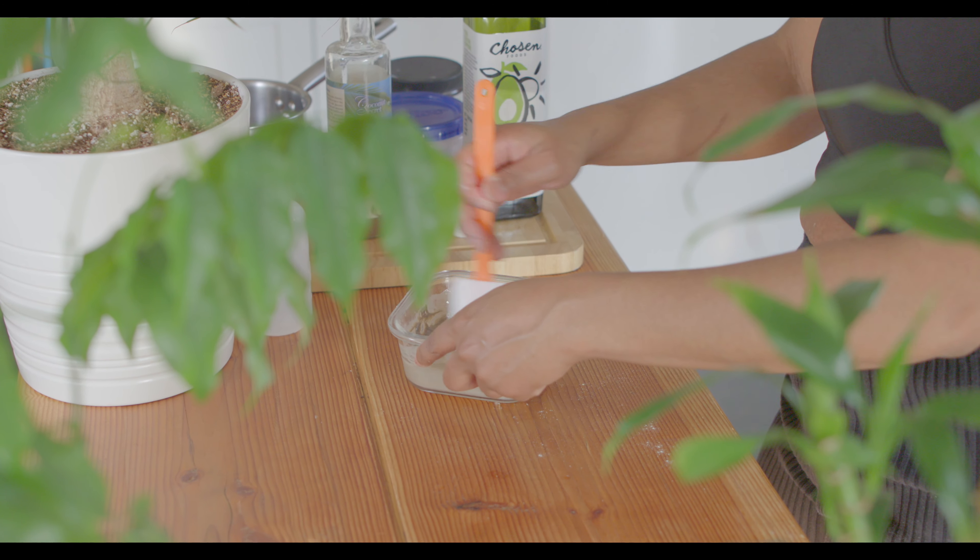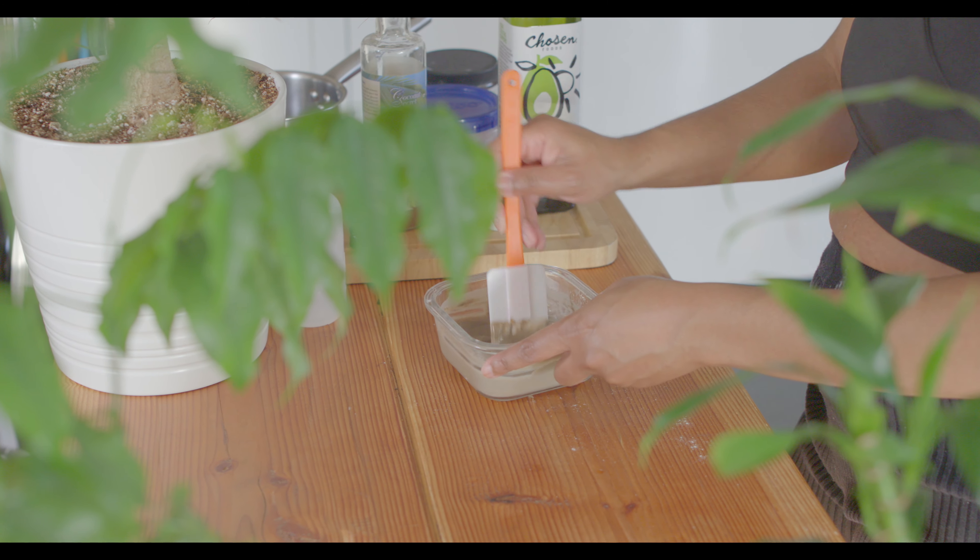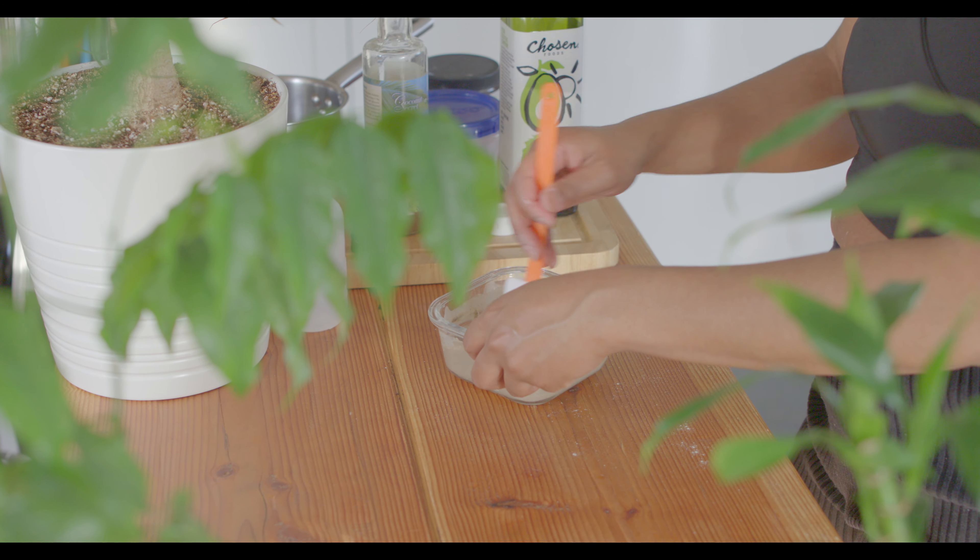Once I get the consistency I like, I add a little bit of avocado oil. Avocado oil is another moisturizer — it repairs and strengthens your hair. I mix the avocado oil into the clay mixture after adding in the coconut vinegar.